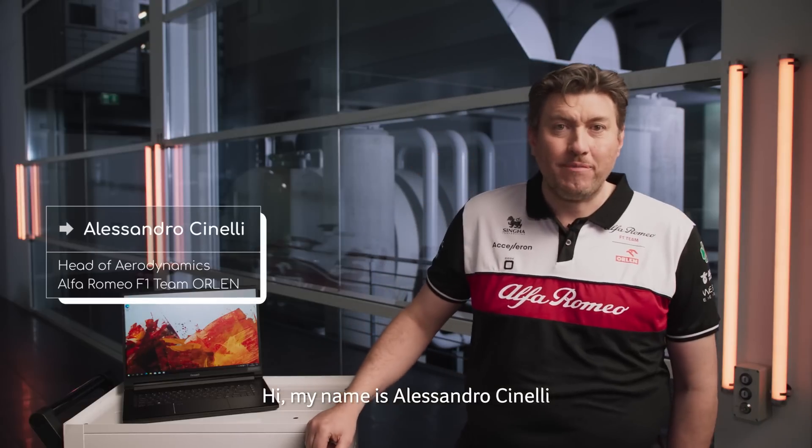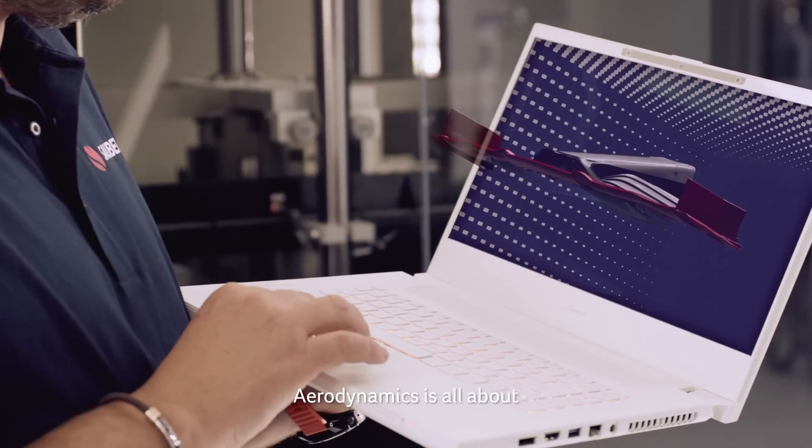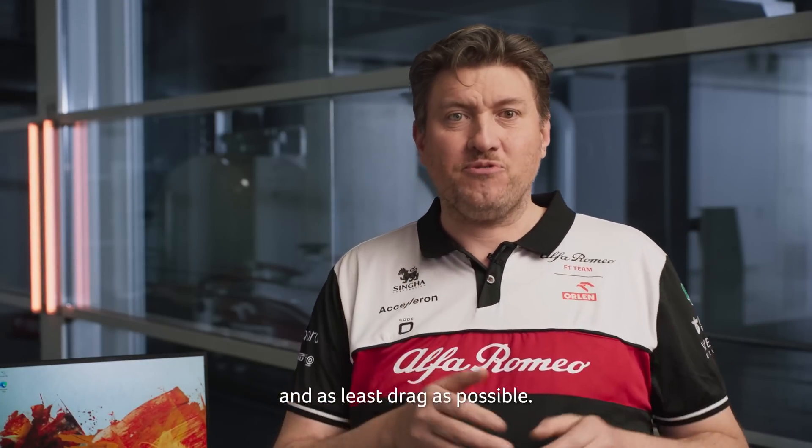Hi, my name is Alessandro Cinelli. I'm head of aerodynamics at Alfa Romeo F1 Team Orlen. Aerodynamics is all about extracting the energy out that's flowing around the car in order to generate as much downforce as possible and as least drag as possible.